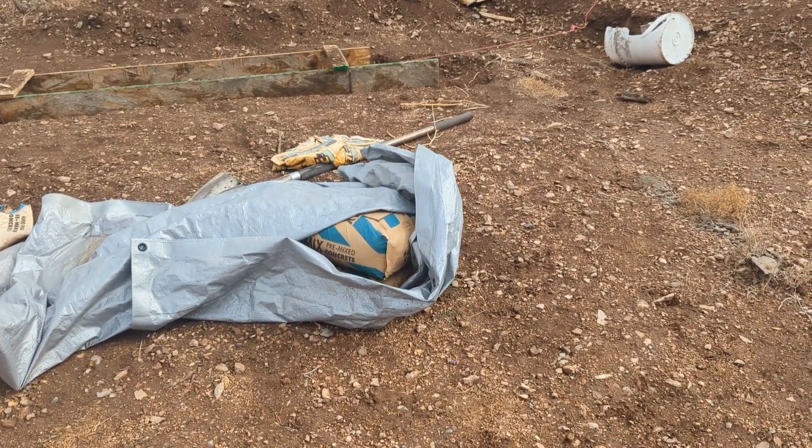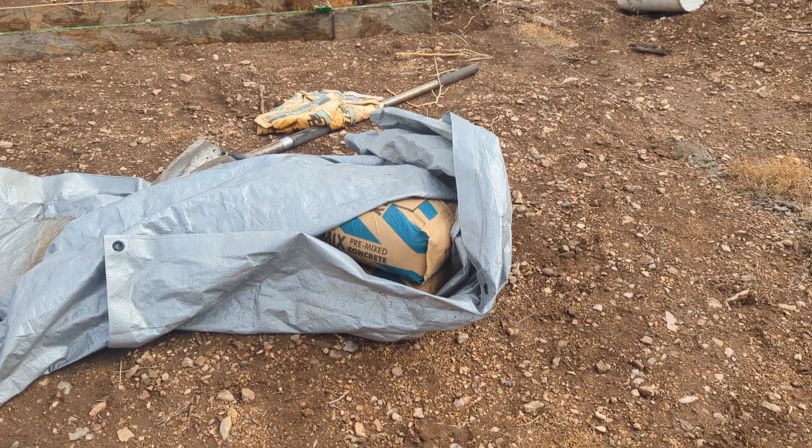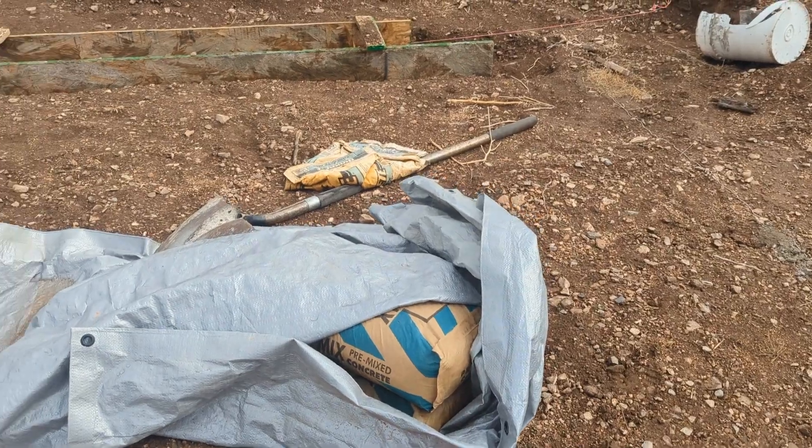Looks like some of my concrete got wet. We'll see if this bag is usable. I only have two bags left in here so it won't be a huge loss — and that's the reason why I didn't buy a whole pallet.